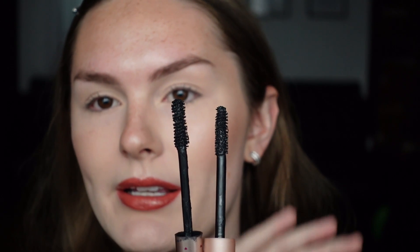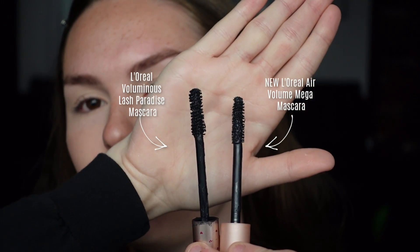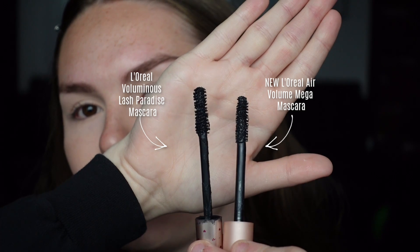Now here are the wands side by side. As you can see, the Voluminous mascara wand is a lot thicker. On an everyday basis, I don't curl my lashes, so I'm not going to be doing that today. I'm going to go in with the new Air Volume one first on this eye. Something I was actually really excited about is that the wand is small enough that I can use it on my lower lashes — with the other mascara the wand's too big. So it's kind of like two in one for me.